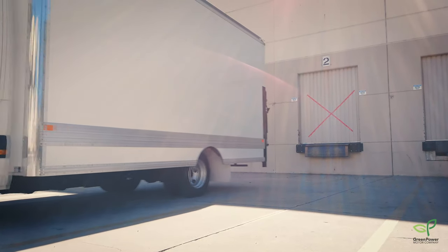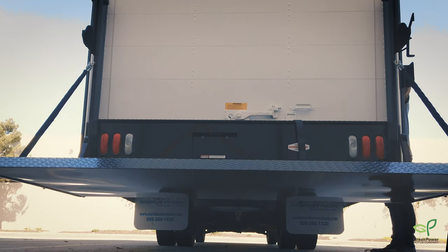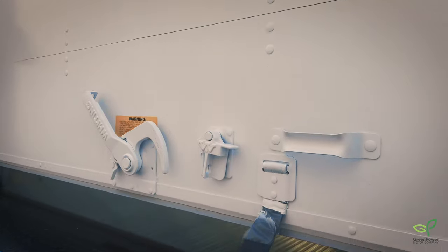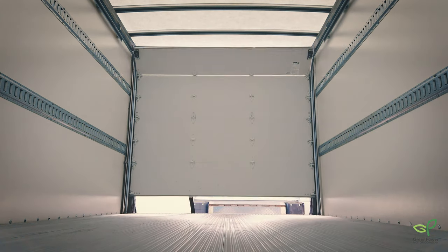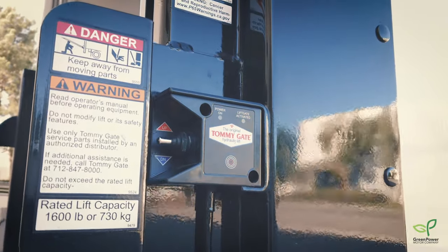Introducing the EV Star Cargo Plus — an autonomous-capable, Class 4, zero-emissions delivery solution that has a range of up to 150 miles, a 5,000-pound payload, and 833 cubic feet of storage.